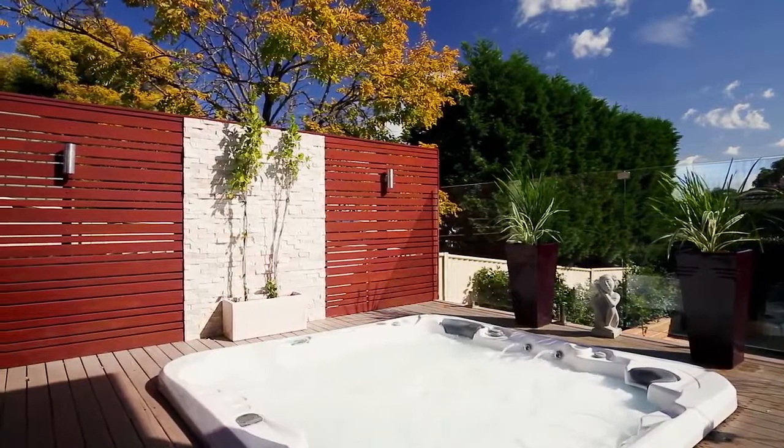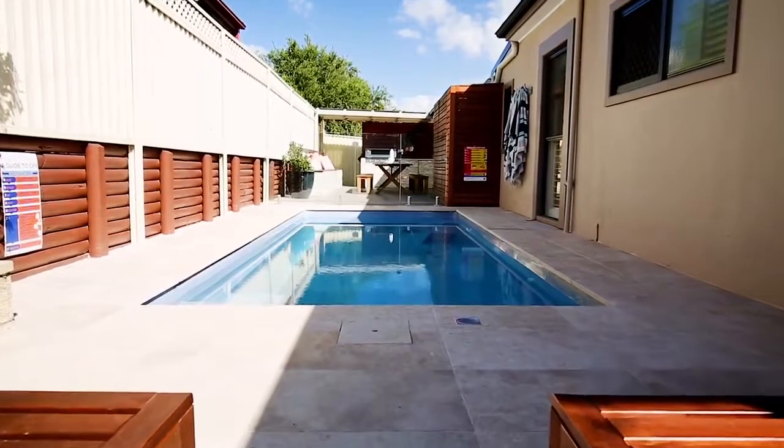Apart from the wide frontage and the central location, my favourite feature of the property has to be the indoor-outdoor flow. It also offers an amazing undercover entertaining area.